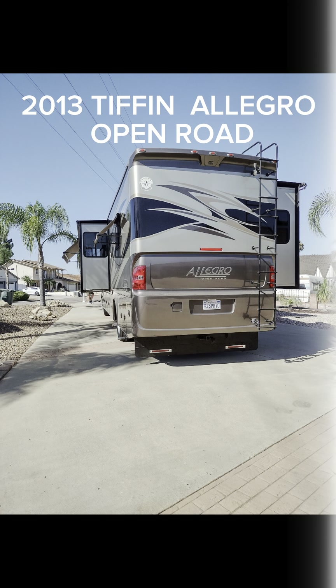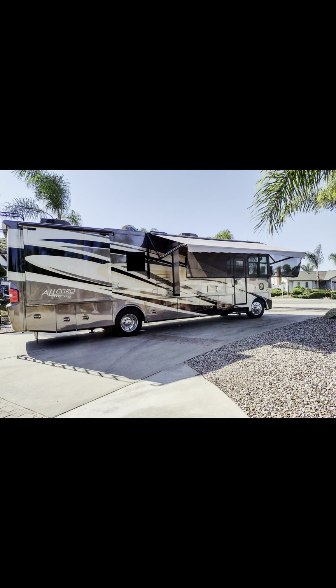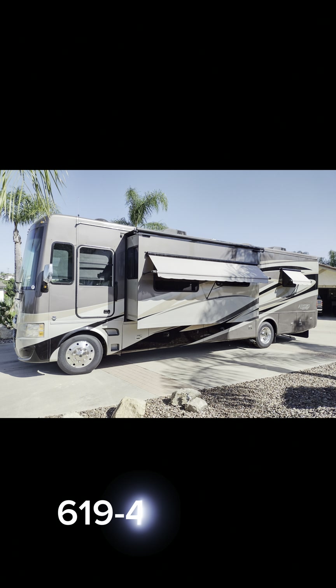This video is a complete walk-around of the 2013 Tiffin Allegro Open Road Motorhome. We will demonstrate the slide outs as well as the awning. All details will be covered. Let's get started.